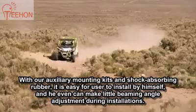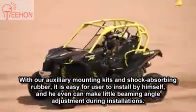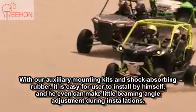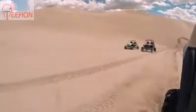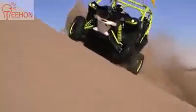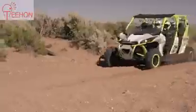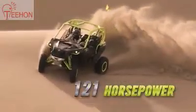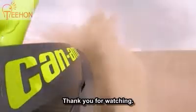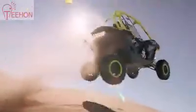Whether you're climbing, cornering, or running flat out, the Maverick XDS is always ahead of the competition, setting a new standard in the industry and leaving all others in the dust. The all-new 121-horsepower turbocharged Maverick XDS — experience the power of turbo for yourself, a new standard in the industry.